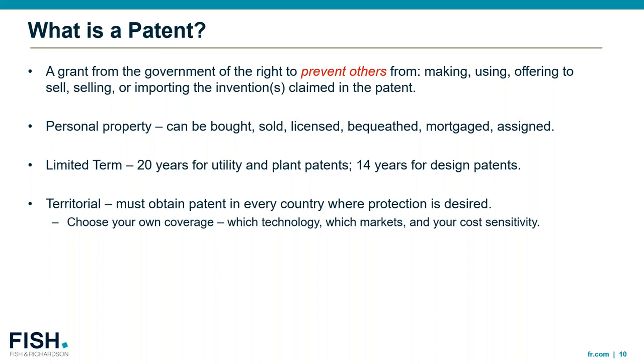Importantly, patents are territorial. There isn't a single worldwide patent where you can obtain coverage in every country — you have to file for and obtain a patent in every country where you want protection. This is really choose-your-own-adventure in terms of coverage: what's the technology, what markets are important, and what's the cost sensitivity to filing in these different jurisdictions?